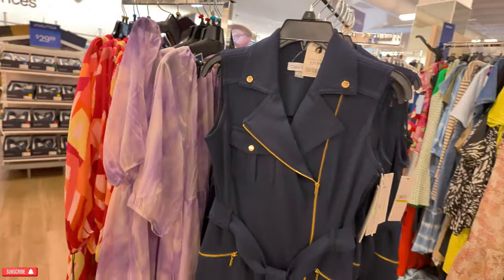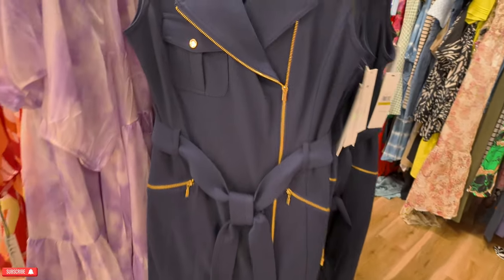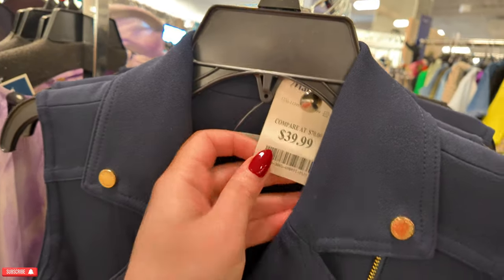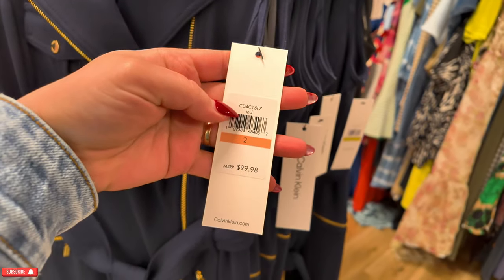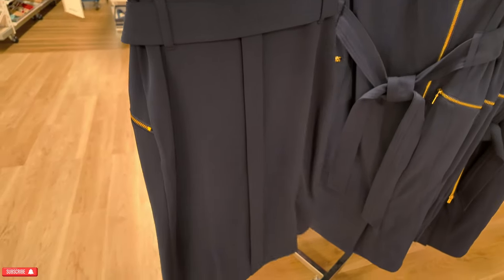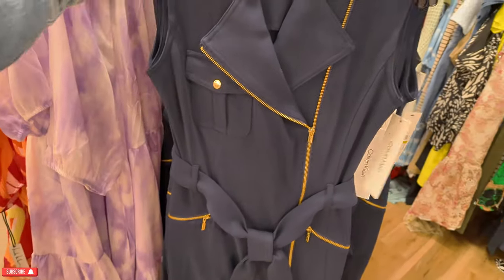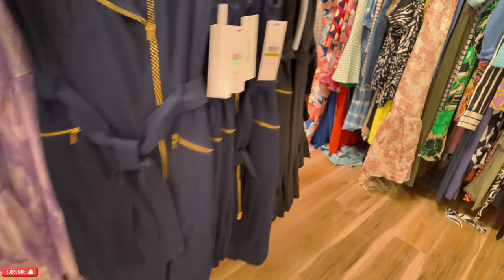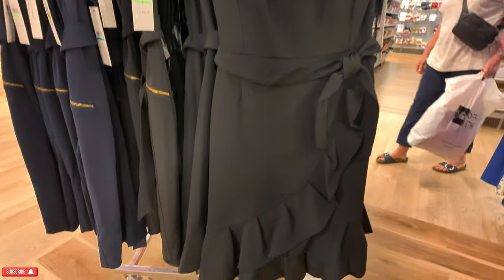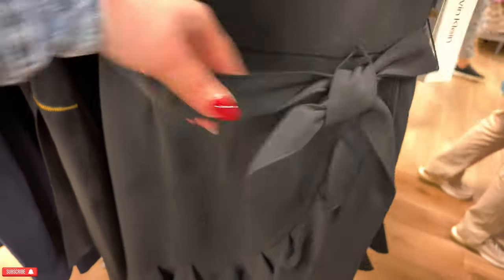Over here we have a black and fuchsia dress — $40 for this one, Elisa, original MSRP $118, zipper in the back. Some more Calvin Klein — loving that, it has gold accents on a navy blue and you can tie it like a little belt, $39.99, original MSRP $99.98. Lots of nice dresses today, guys. This one is $34.99 — look at this black Calvin Klein, I love the flare on the bottom with the belt, $34.99, original $99.99.